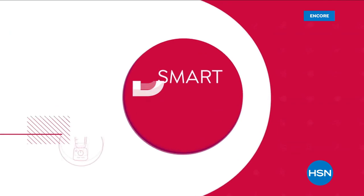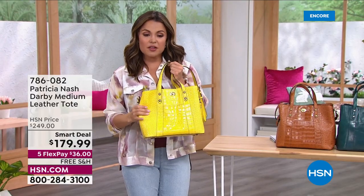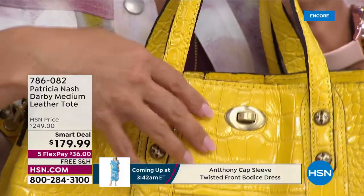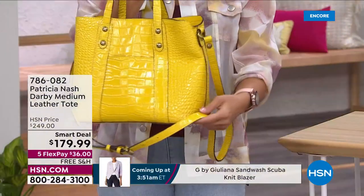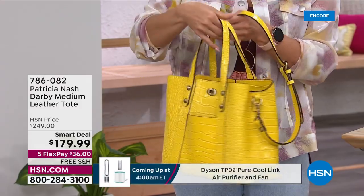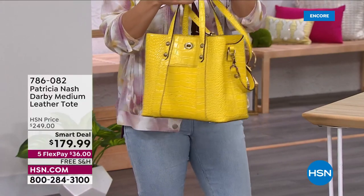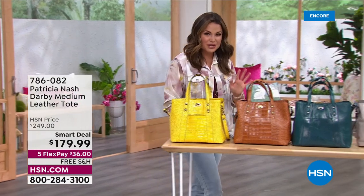Look at this yellow — I can't with this yellow. This is a smart deal — it's called the Darby, a medium-size slouchy tote. Look how buttery this leather is — it's a yellow embossed crocodile print. There's a little twist lock on the front and a little pouch in the front for your cell phone. On the back the same. A removable, adjustable leather strap so you can wear it crossbody, by the handle, or in the crook of your elbow. Beautiful color — Patricia Nash is joining us. This smart deal is $70 off and it is the perfect springtime accessory.